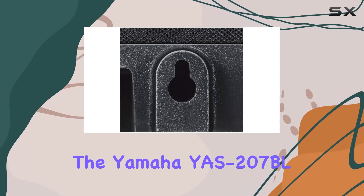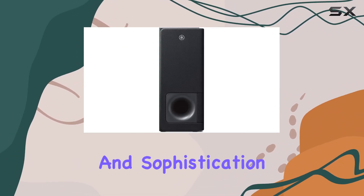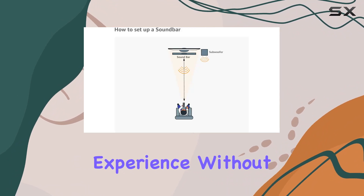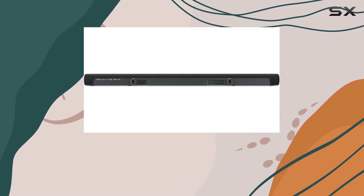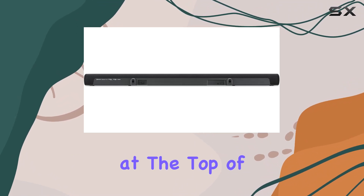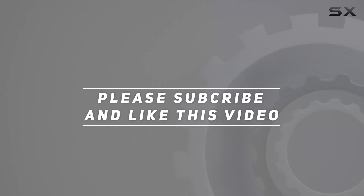Overall, the YS207BL soundbar offers a perfect blend of simplicity and sophistication, delivering a great sound experience without the fuss. If you're looking to elevate your audio game effortlessly, this soundbar deserves a spot at the top of your wishlist. Check out the video description for an updated price, and thank you for watching.